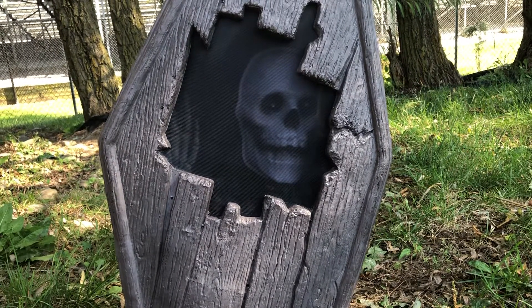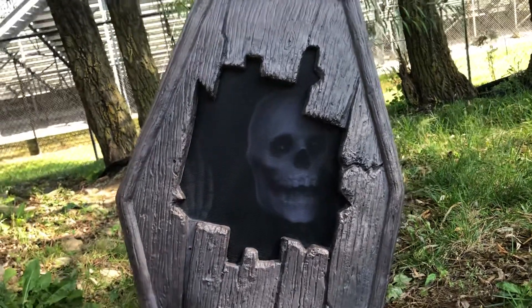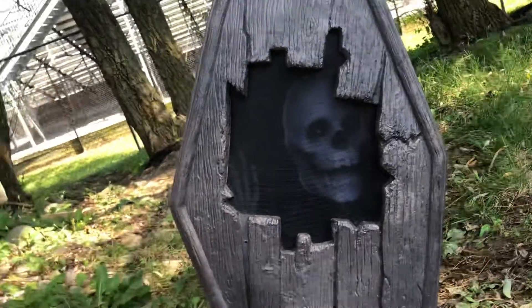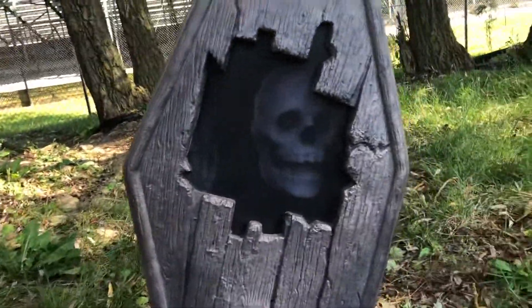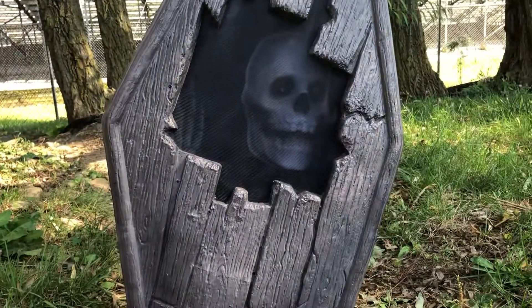I eventually caved. I was doing kind of a shopping spree, getting a bunch of props and stuff for my haunt ready, mainly towards the cemetery, because I do a big cemetery every year. And nothing gets more cemetery-like than a coffin with a skeleton inside of it.